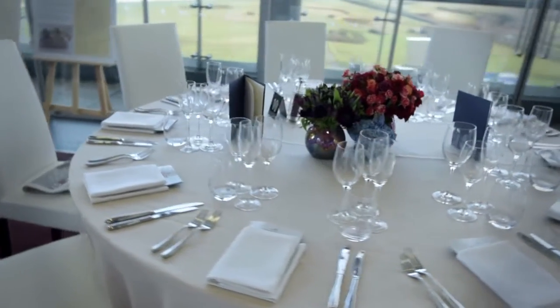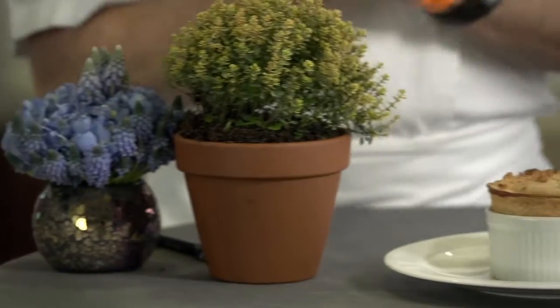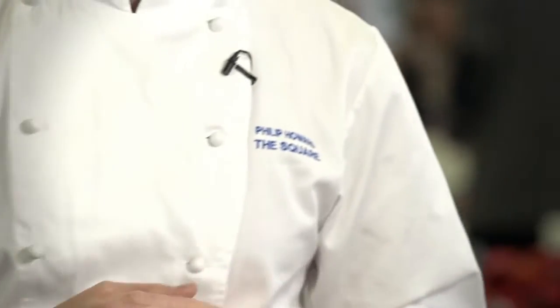In every dessert in my book there has to be a pudding. In the panoramic restaurant for Royal Ascot this year, we're going to cook this magnificent strawberry ripple soufflé. Absolutely appropriate for the time of year, for the iconic place that is Ascot — and there is no event that is more quintessentially British than Royal Ascot.